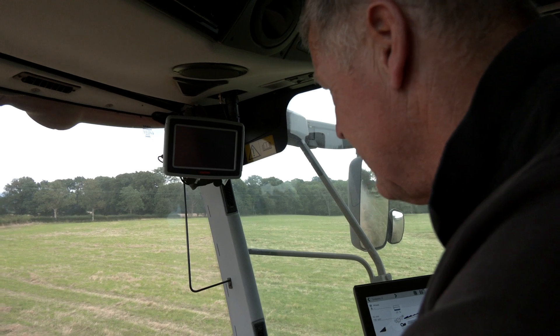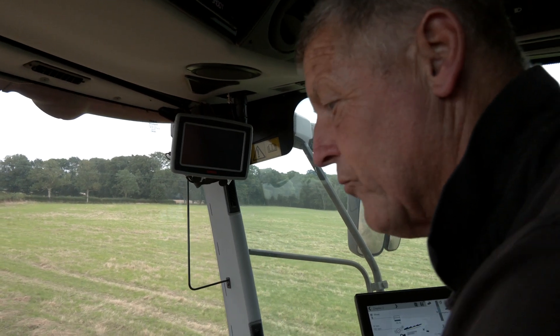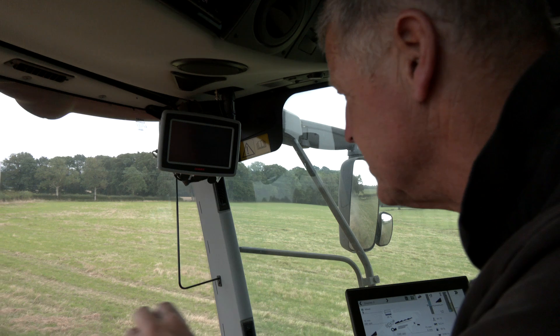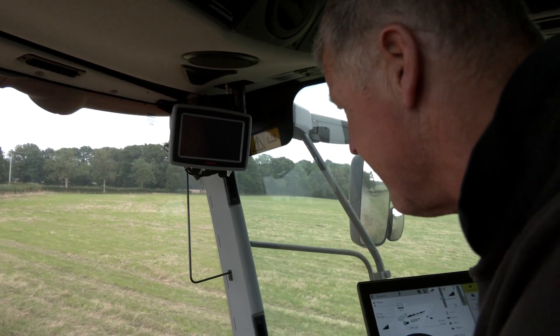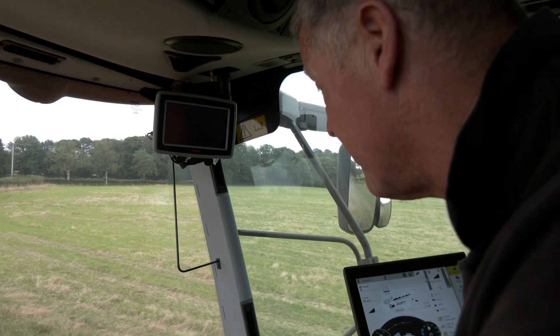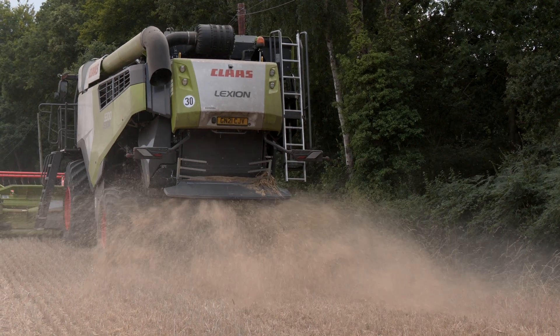Most predators and vermin that we have problems with — crows, pigeons, foxes — we can do something about. But the one thing we can't do anything about is the bloody badgers.